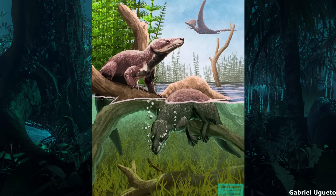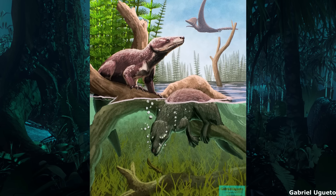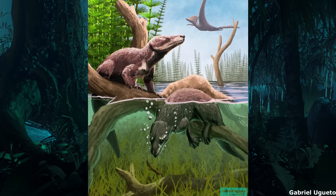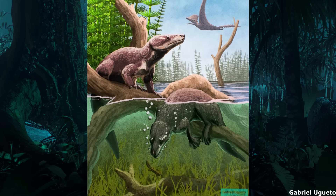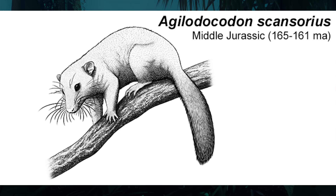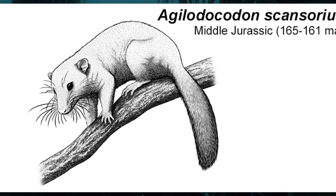Like the platypus, it possessed a sprawling gait, and the holotype has sharp spurs positioned at the rear ankles, which could have been venomous. It lived in a cool, temperate, forested ecosystem, alongside early maniraptoran dinosaurs such as Epidexipteryx and Pedopenna, as well as other docodonts like the arboreal tree-shrew-like Agilodocodon.